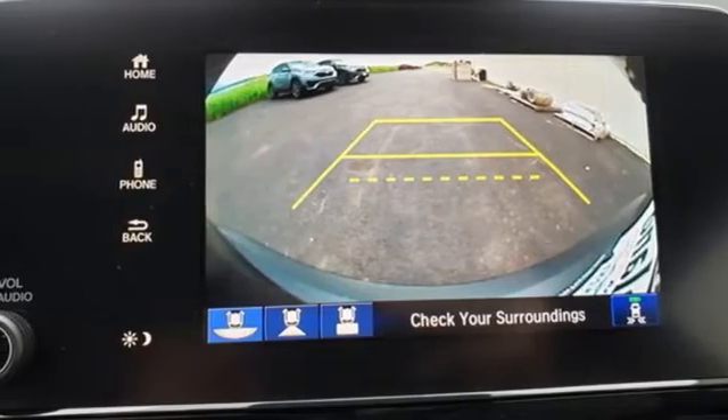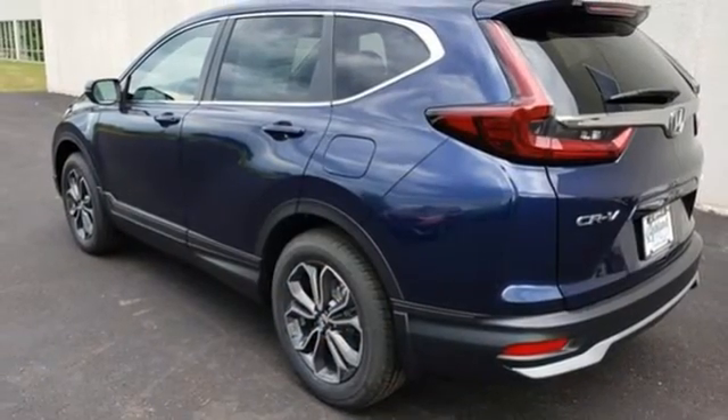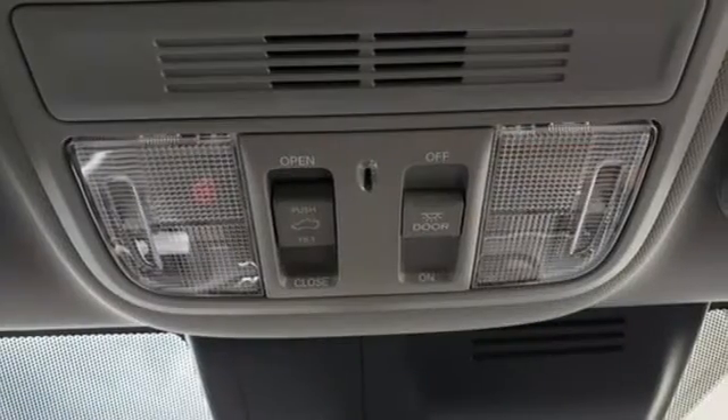Active noise cancellation, express open and closed sliding and tilting sunroof, wireless phone connectivity, and streaming audio.